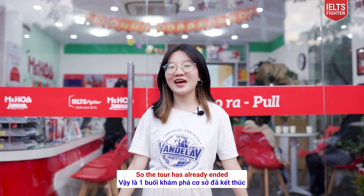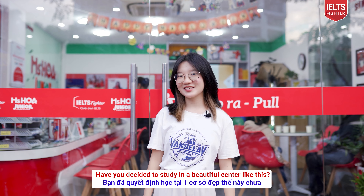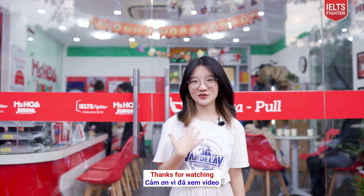So, the tour has already ended! Have you decided to study in a beautiful center like this? I have my own decision. Thanks for watching, bye!